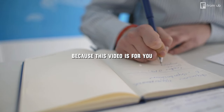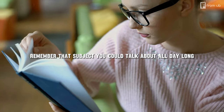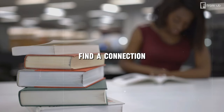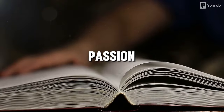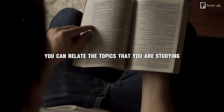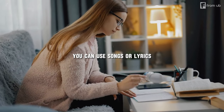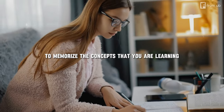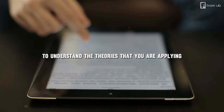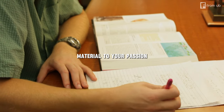The first step to get addicted to studying is to ignite your passion. Remember that subject you could talk about all day long? That's your academic sweet spot. Find a connection between that and what you need to study — passion fuels persistence. If you love history, relate topics to historical events. If you love music, use songs or lyrics to memorize concepts. If you love sports, use analogies or metaphors to understand theories. The more you link your study material to your passion, the more you'll enjoy and remember it.